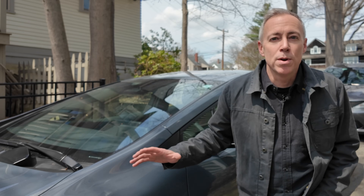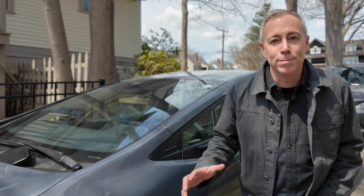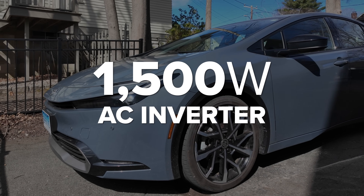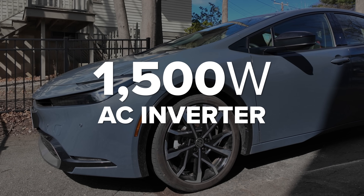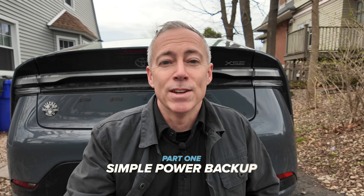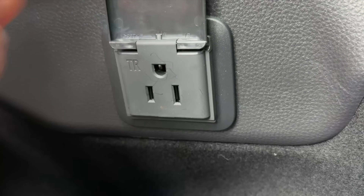This is my 2024 Toyota Prius Prime and it has an awesome feature that makes it perfect for home backup. Toyota barely mentions it in their marketing materials, but in this car is an integrated 1500 watt AC inverter that basically makes it a rolling power station with a massive battery. In this video we're going to talk about how to use the Prius Prime as a super easy way to back up critical appliances during a power outage.